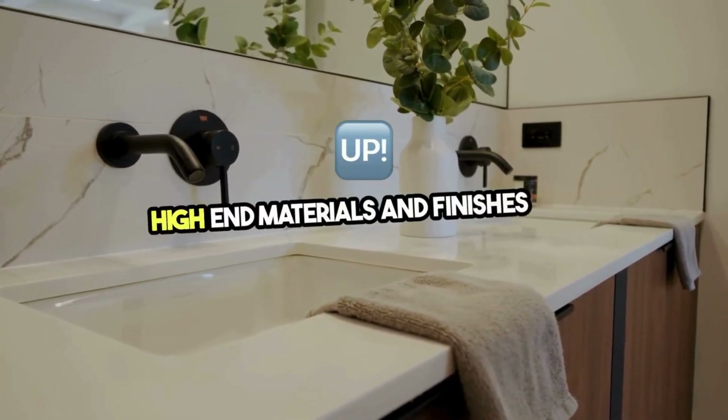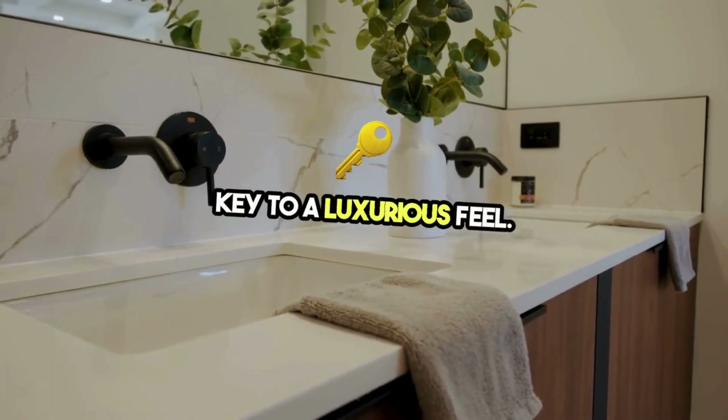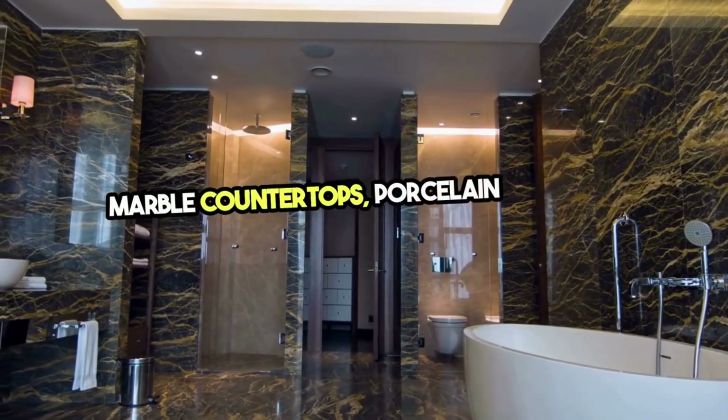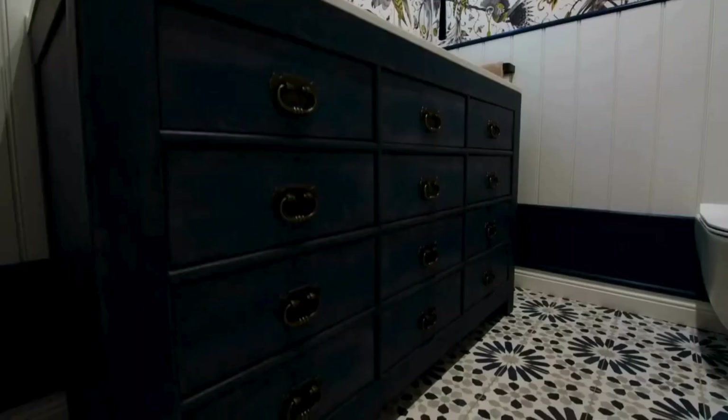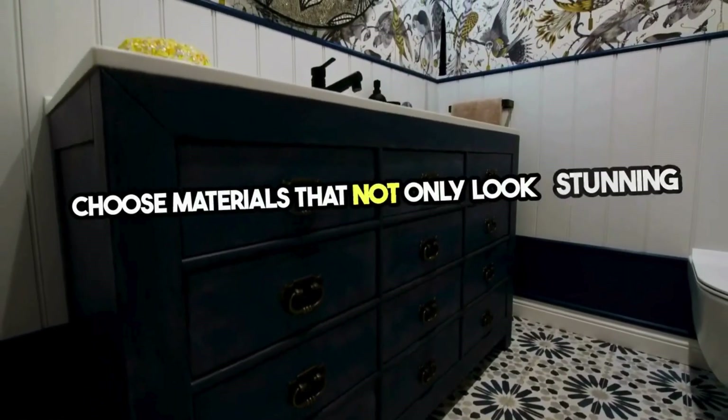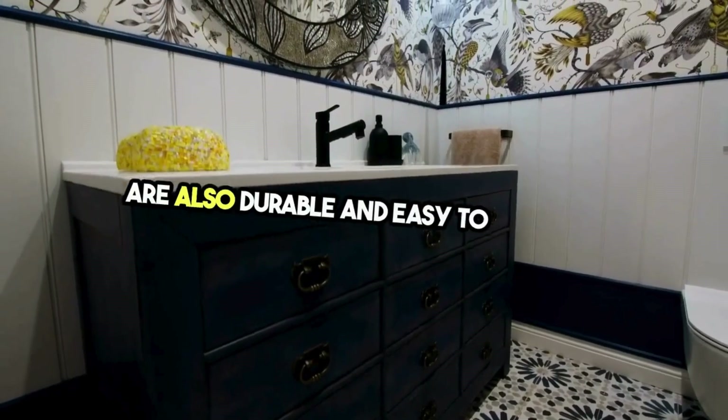High-end materials and finishes are key to a luxurious feel. Marble countertops, porcelain tiles, and custom cabinetry speak volumes of sophistication. Choose materials that not only look stunning but are also durable and easy to maintain.